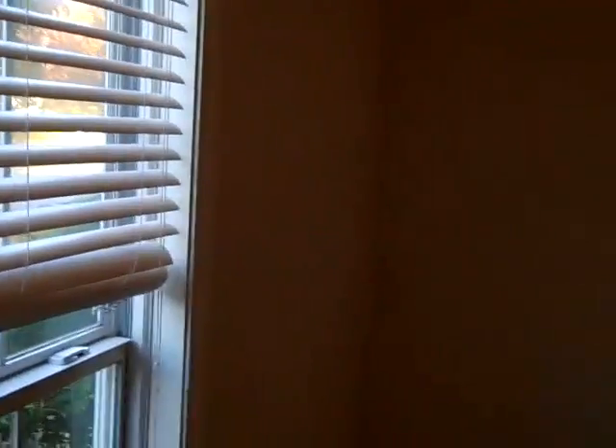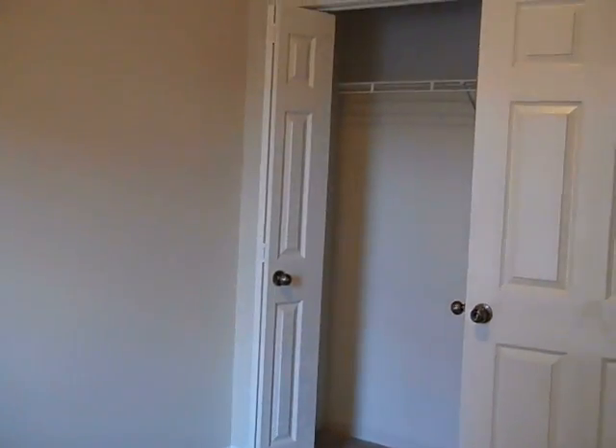The third bedroom is a little bit smaller but still a nice size with a nice closet. All new carpet, all new paint on the inside. The house really looks good, shows well — ready to move in.